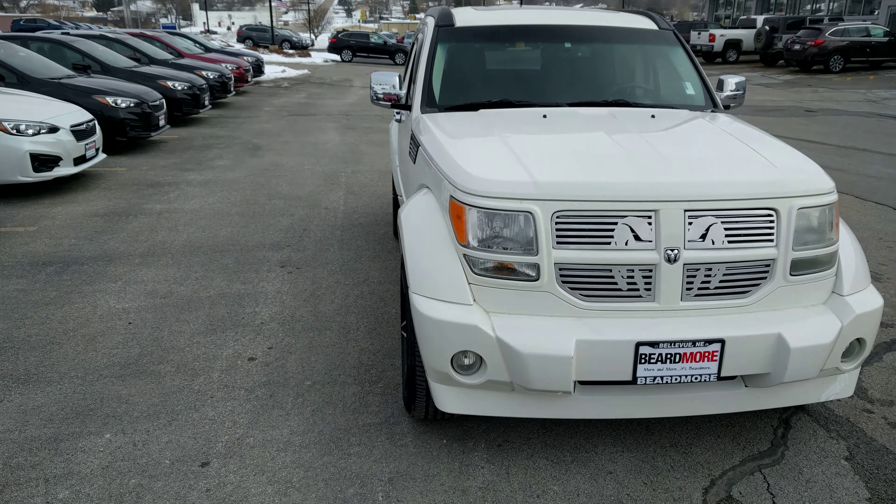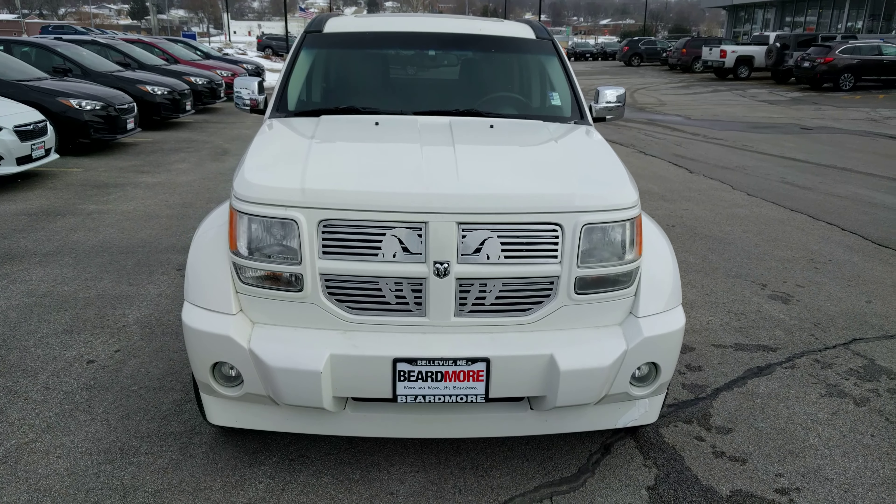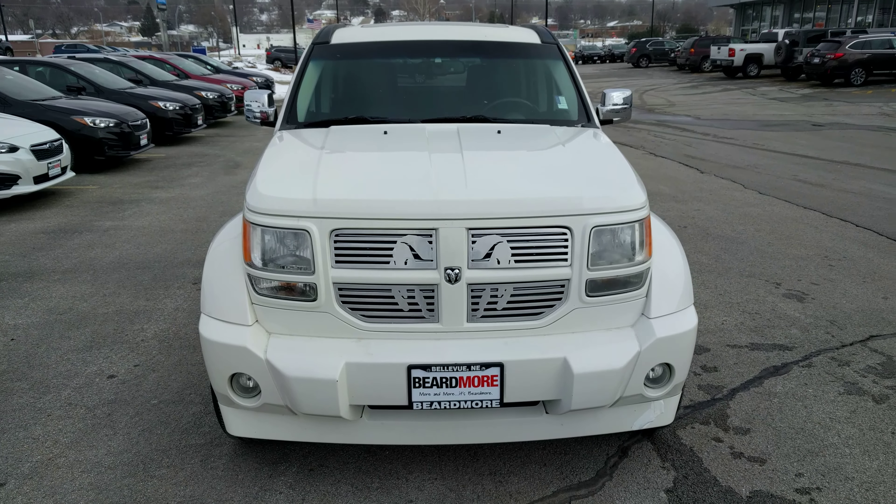And you got the wonderful ram head right in the grill there. Give us a call or stop by today.